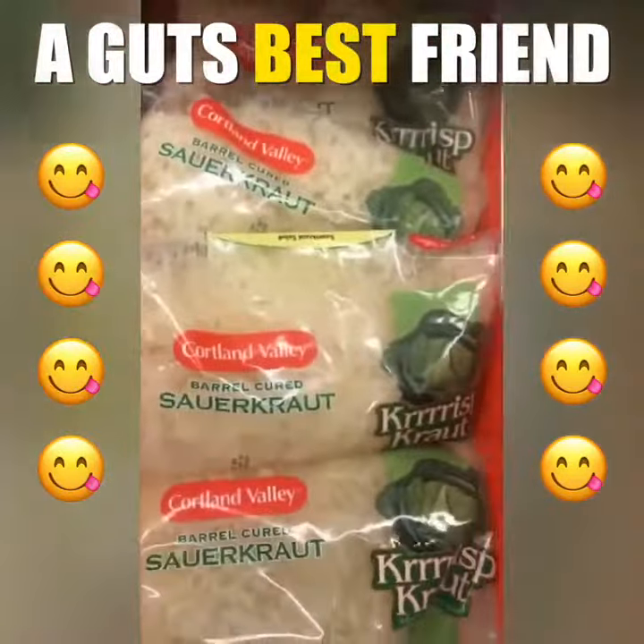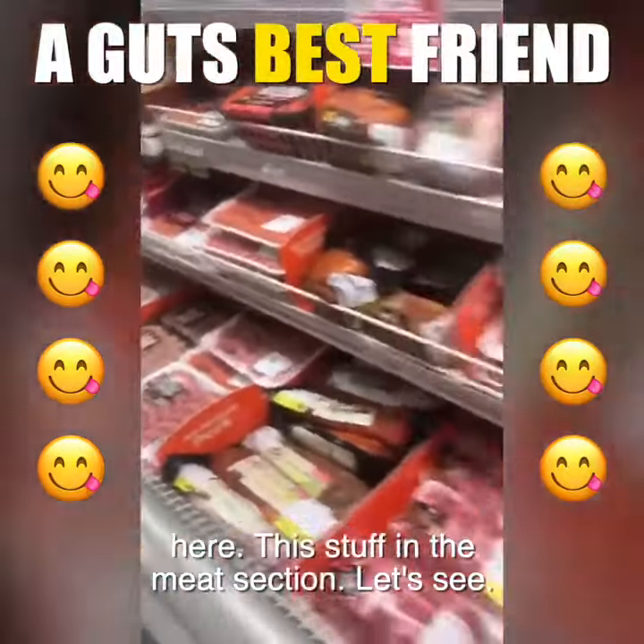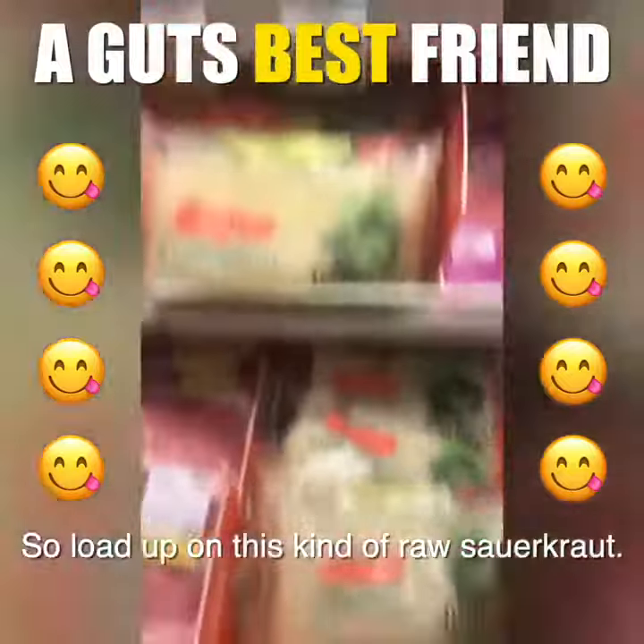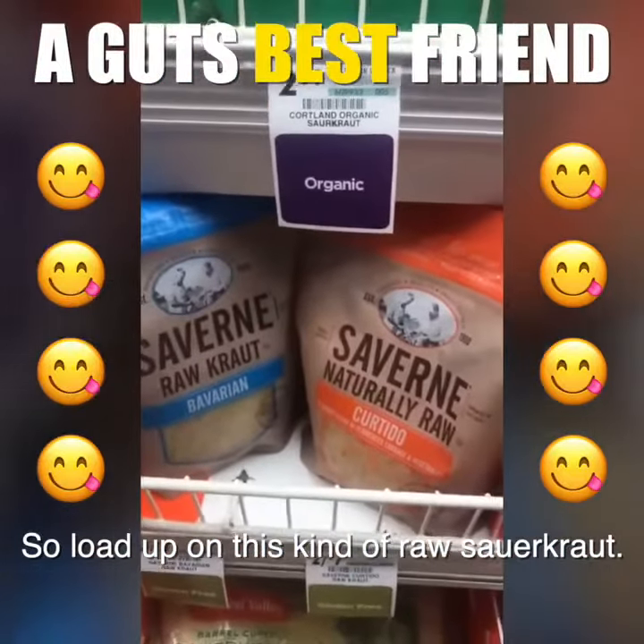That's what this one here does. This stuff is in the meat section. Load up on this kind of raw sauerkraut.